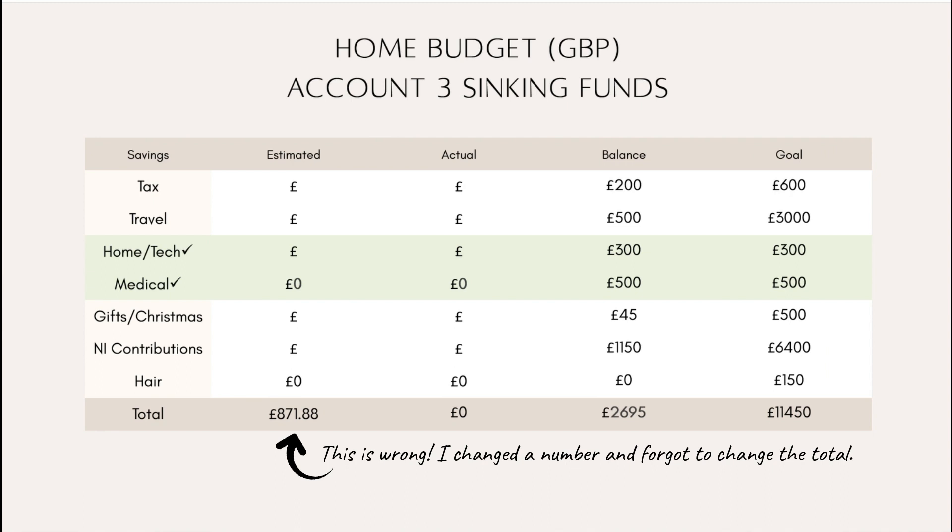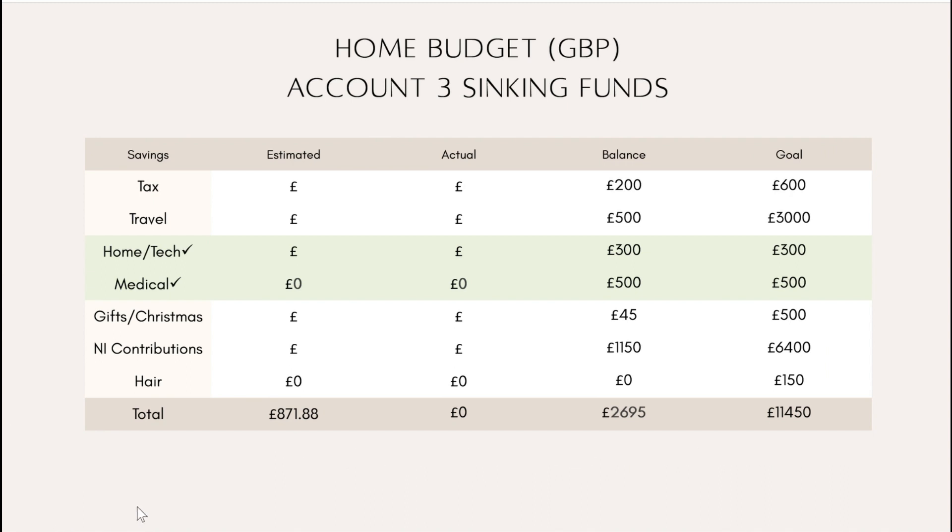On to account three and my sinking funds — all the usual suspects, but one has turned green. Tax gets its usual 100. Travel I currently intend to put 300 in. Home tech has turned green because instead of the usual 50, I put in 178.58 — a very specific number — which fully funds that category, which is great because I can then stop making payments into it. Medical is already fully funded so that payment is at zero. I'll update the actuals at closeout, as my secondary income mostly covers this section.